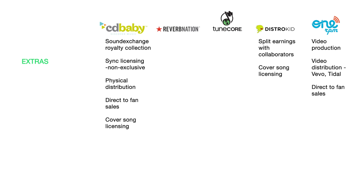TuneCore extras include cover song licensing and TuneCore Social, a social media management tool for scheduling tweets and tracking follower activity. They also offer sync licensing to get your music placed in movies and TV shows, but it's an exclusive deal — you can't use any other company for music supervisor submissions. All music distributed through TuneCore is eligible for the sync program, and you must also use TuneCore Publishing alongside distribution to take advantage of sync licensing.